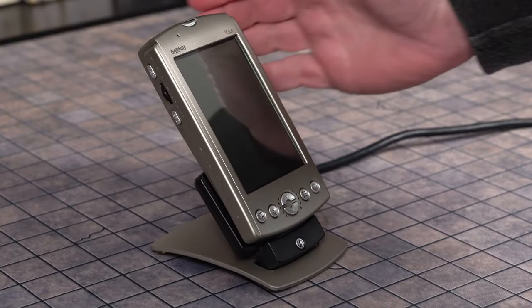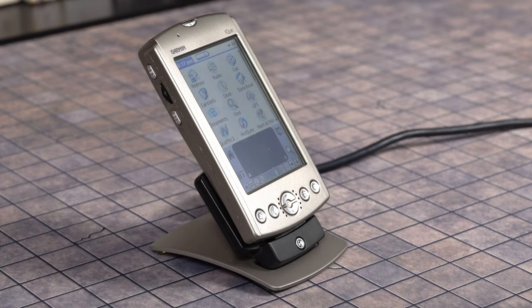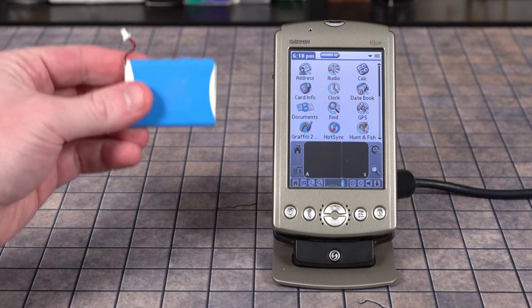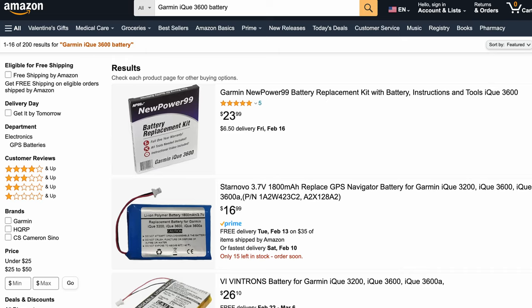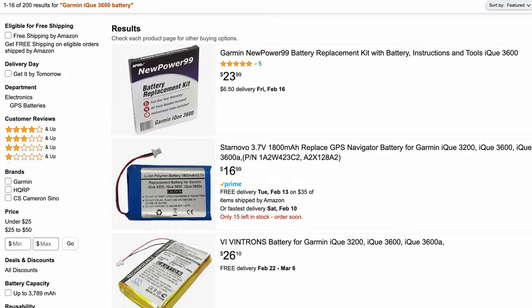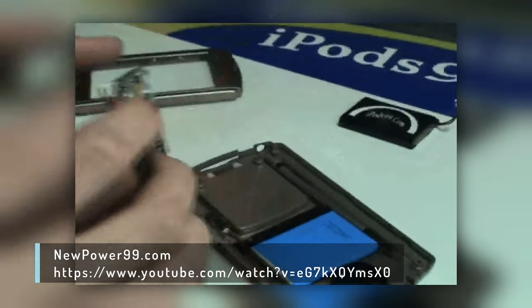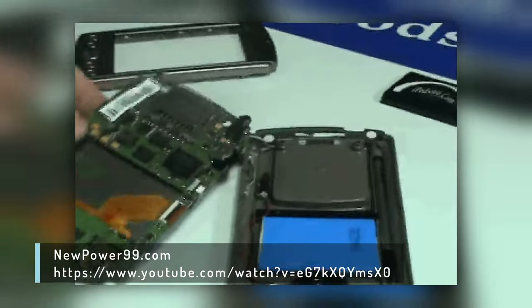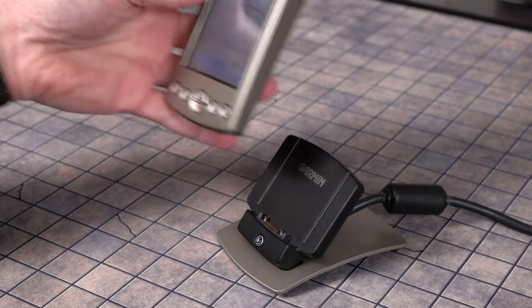Out of the box, the iQ wasn't very useful because it shut down when removed from its cradle. The first order of business with any portable device old enough to drink is changing its battery. Fortunately, reasonably priced replacements are available on eBay and Amazon. This job wasn't difficult thanks to an instructional video from NewPower99.com. Now that the iQ can hold a charge, it's safe to set it up and go mobile.